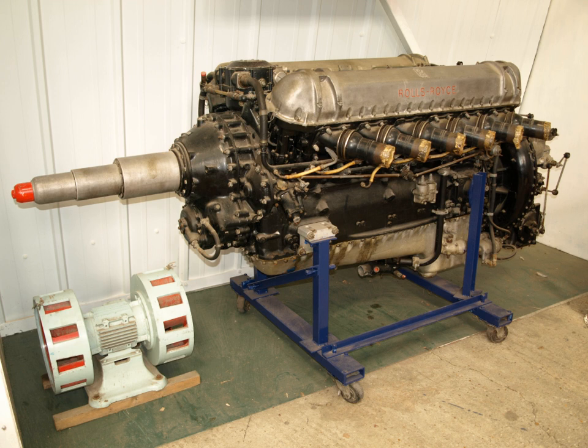Production of Rolls-Royce designed aircraft piston engines ceased in 1955 with the last variants of the Griffin. Between 1961 and 1981, Rolls-Royce was licensed to build the Teledyne Continental range of light aircraft piston engines, including the Continental O-520.